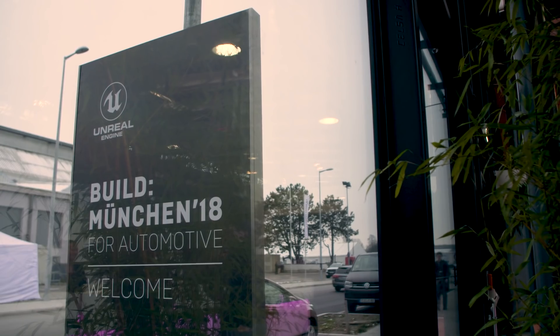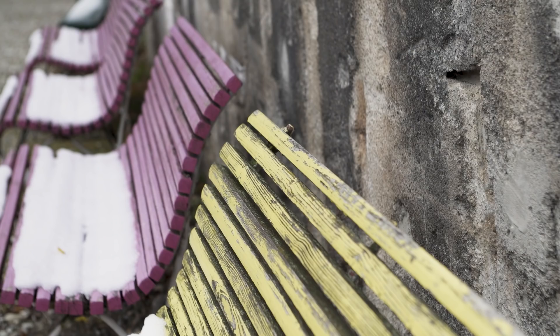We are at the Unreal Build event in Munich 2018, a fantastic event. In Freiman, right in the heart of North Munich — this is where BMW is based, this is where a lot of manufacturing is based.